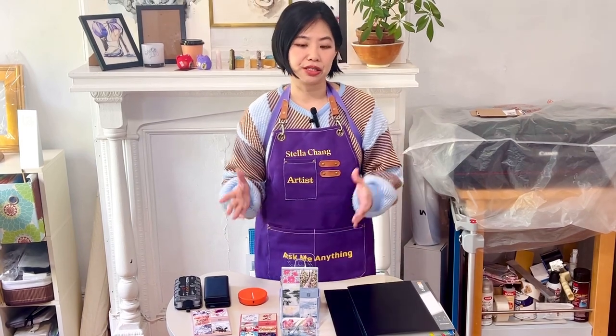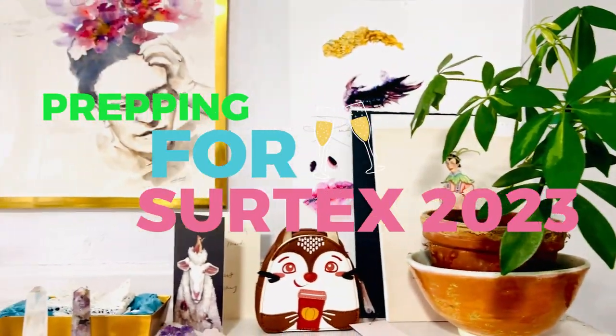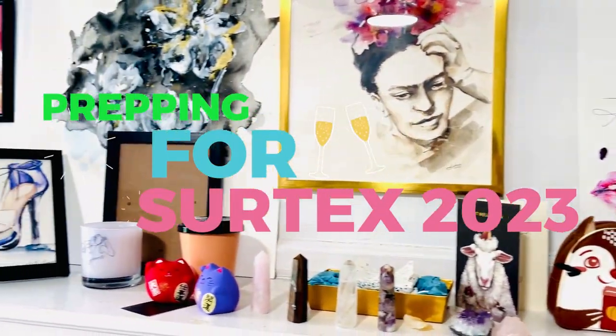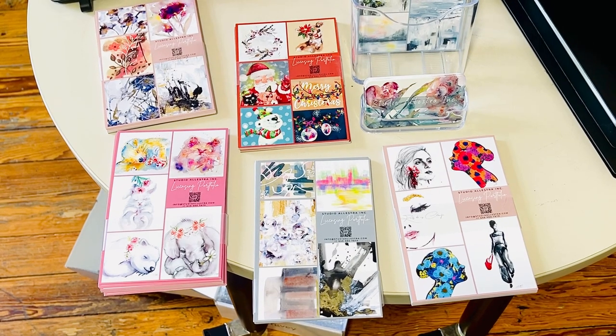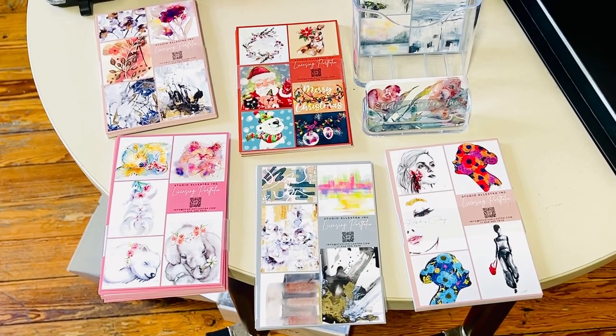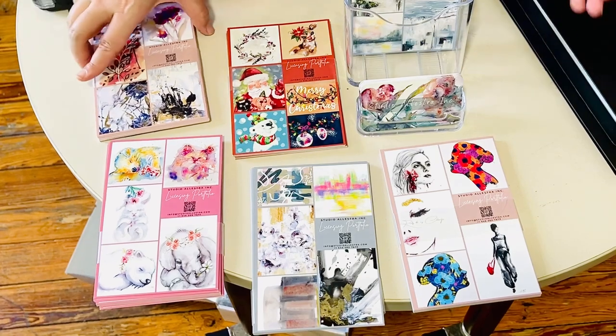I want to share with you guys my very first Surtex show, and this is behind the scenes of how I'm actually preparing for it. If you've ever done any trade shows or licensing shows, you know that you have to come with a lot of giveaway cards, and these are what they are for.